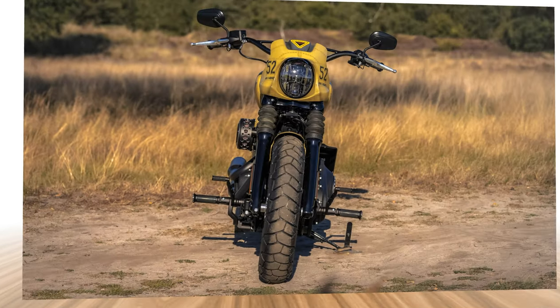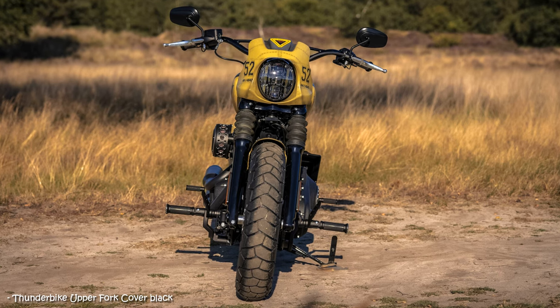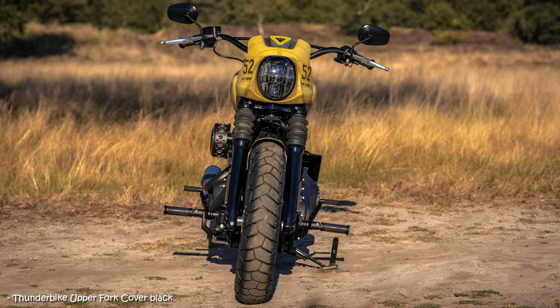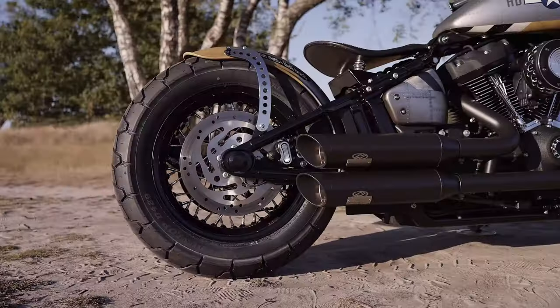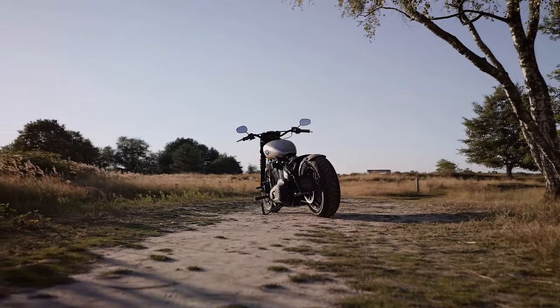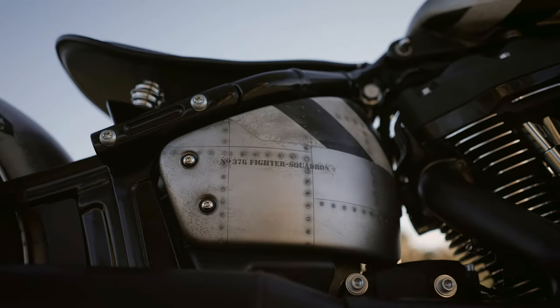He explains what the saying about heaven and hell on the fender is all about: it means that you go through with something firmly resolved. That also fits his approach to his first custom bike — he gathered ideas here and there from various custom bikes on the website: the rear fender here, the handlebars there, and so on.